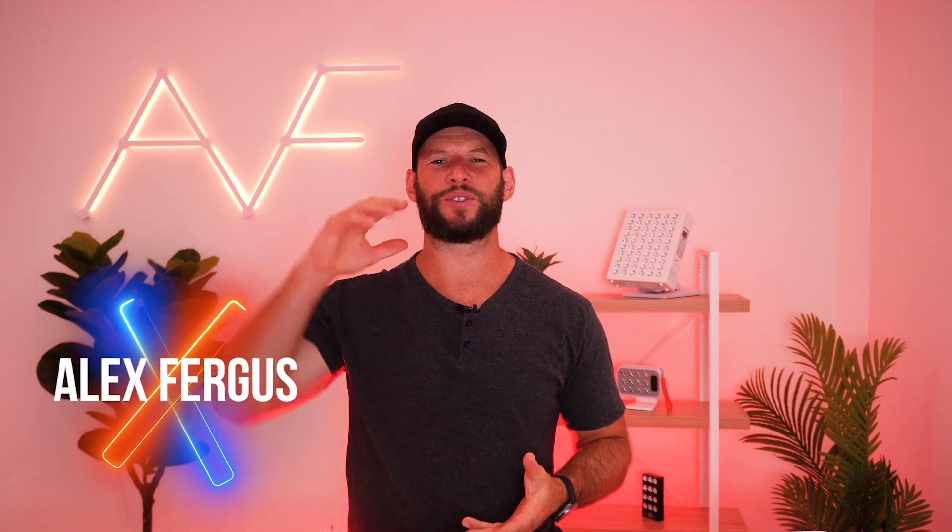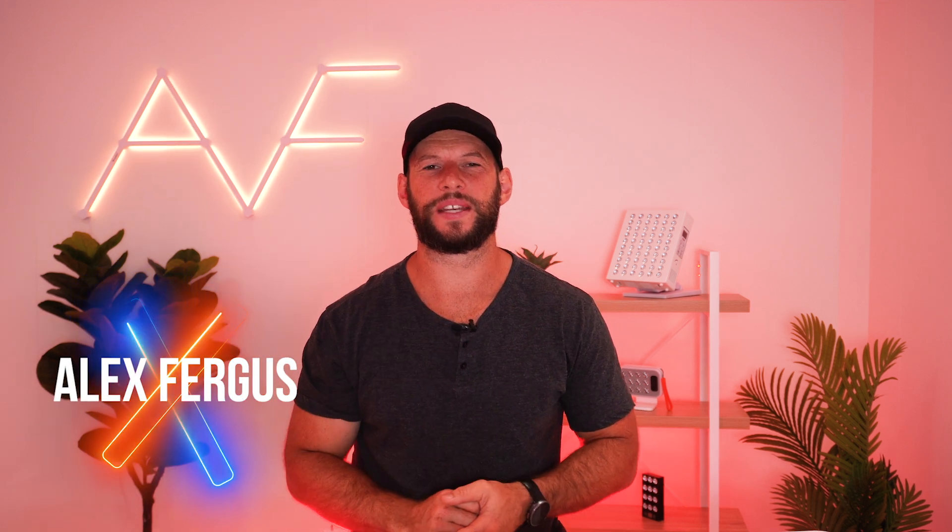Hey, it's Alex Firkus here and I have the latest news, products and deals when it comes to red light therapy. Stay tuned, we've got a lot to unpack today and be sure to stay around to the end of this video because I do have a pretty sweet promo going on that I'll share with you guys.